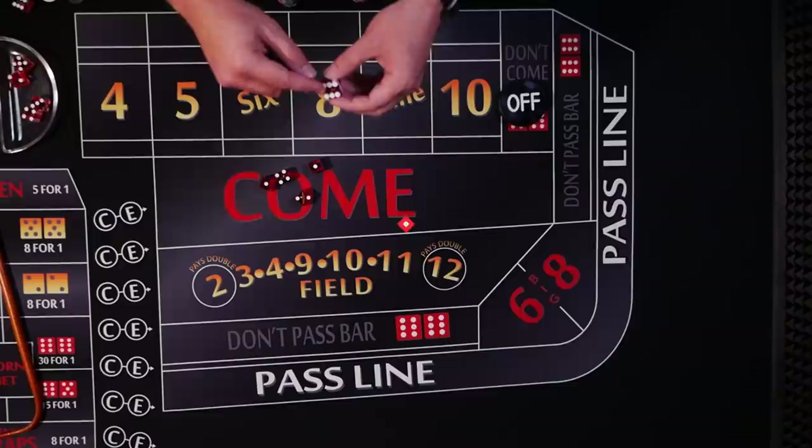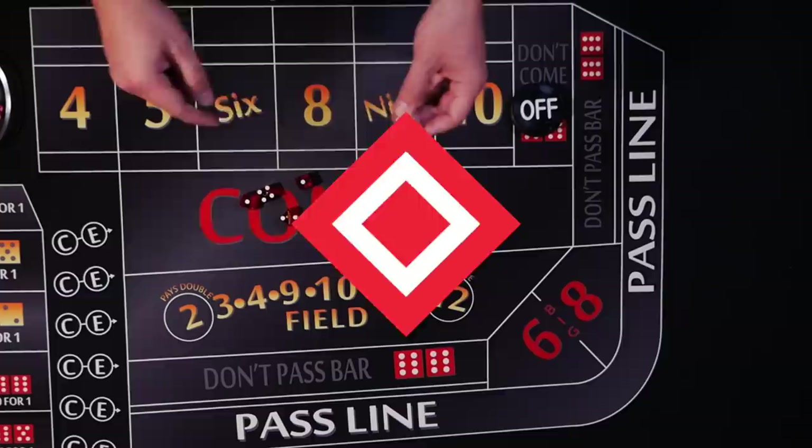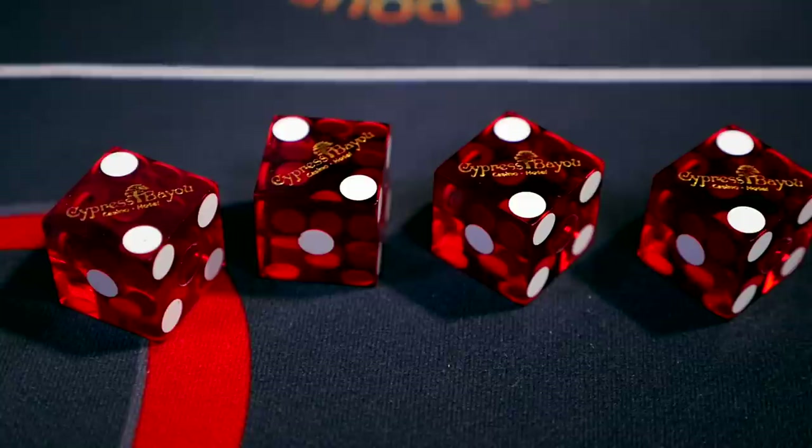Number eight: glow spots. I can't verify this without a black light, but some casinos use pips that actually change color under UV light — pretty clever. Number nine: casino logos. This is nice marketing for the casino, but it's also a simple added layer of protection against counterfeiting of the die.